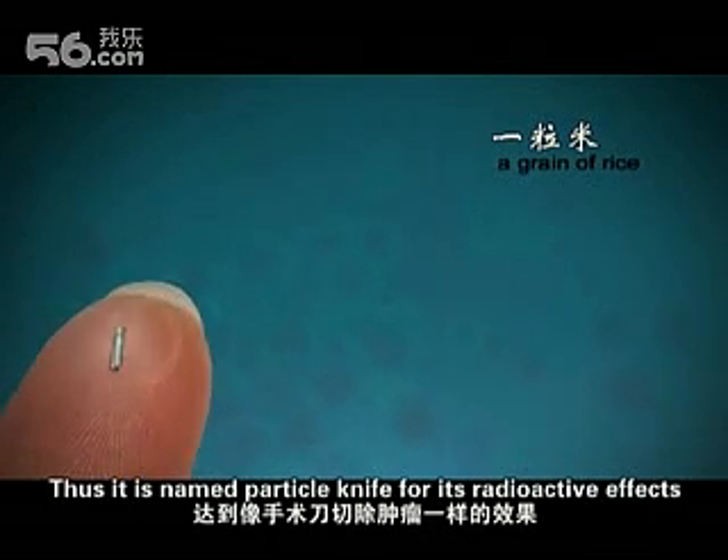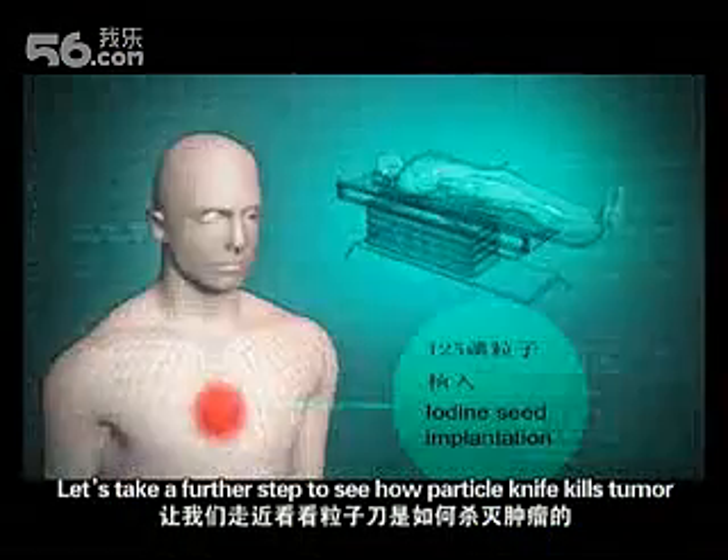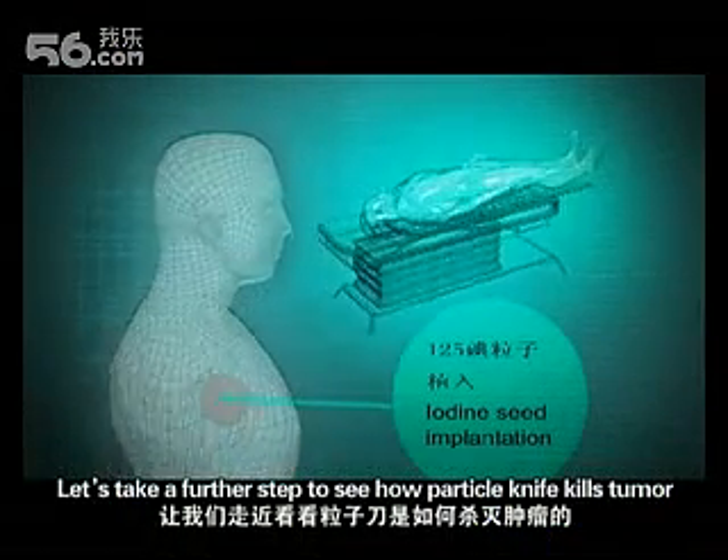It is named Particle Knife for its radioactive effects, which can achieve the same effect as surgical excision. Let's take a further step to see how Particle Knife kills tumor.